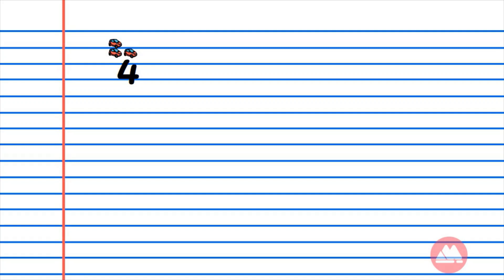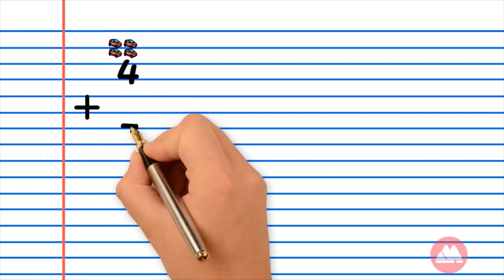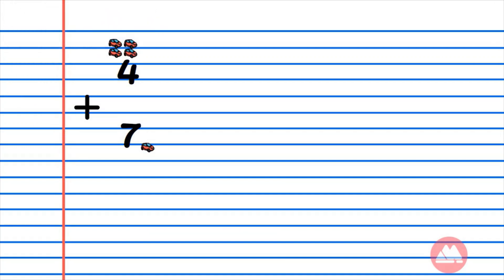Let's solve another addition problem. If daddy has 4 cars and mummy has 7 cars, how many cars do they have altogether?